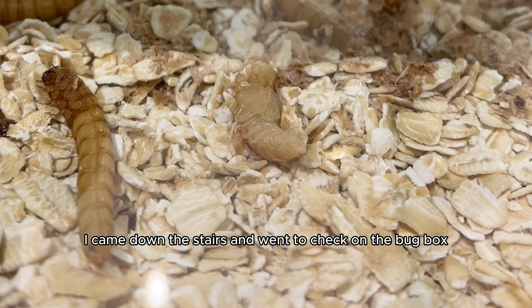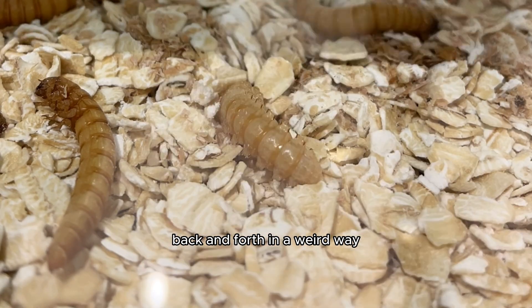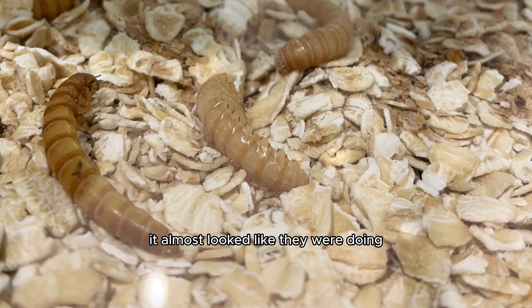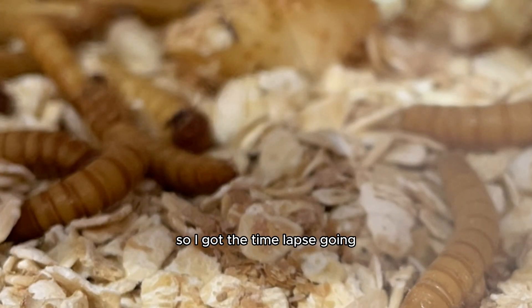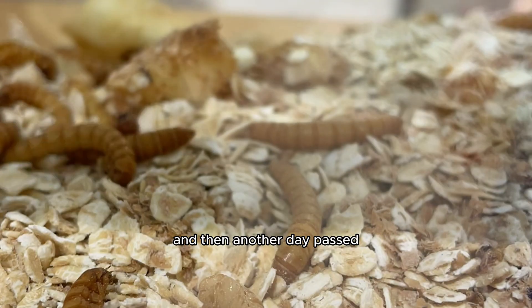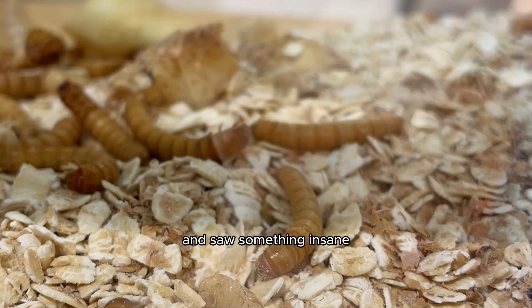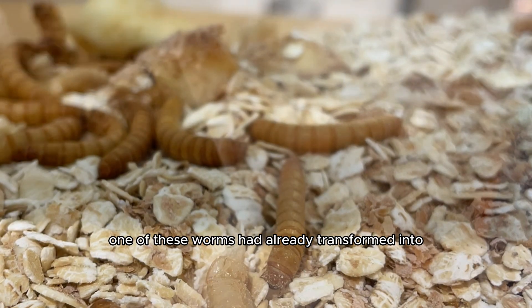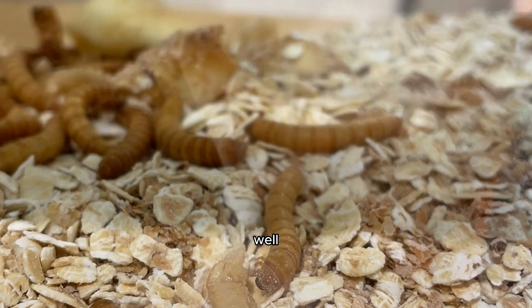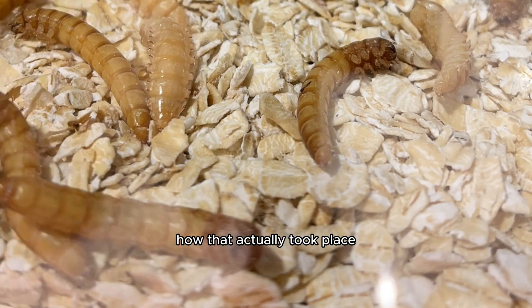I came down the stairs and went to check on the bug box. They were all still inside, wiggling around back and forth in a weird way — it almost looked like they were doing little worm backflips. I got the time lapse going, and then another day passed. I went to check on that time lapse and saw something insane. I began to see in real time how one of those worms had already transformed into the next stage of its life.